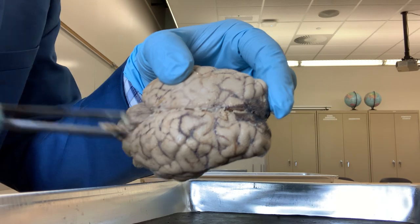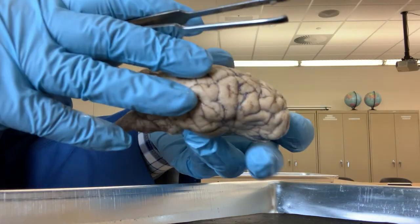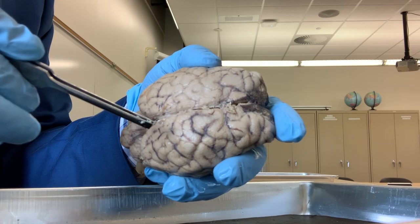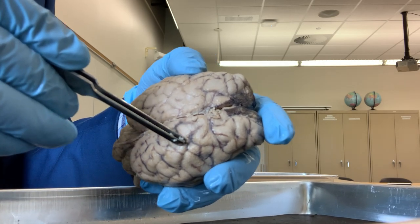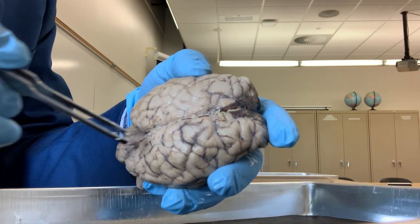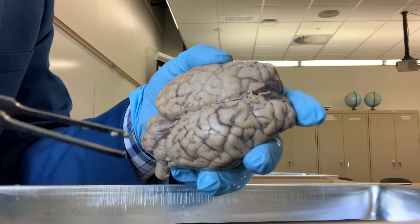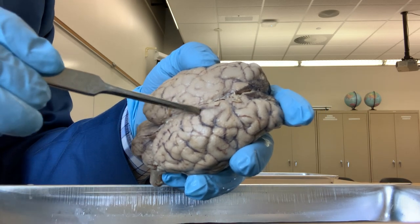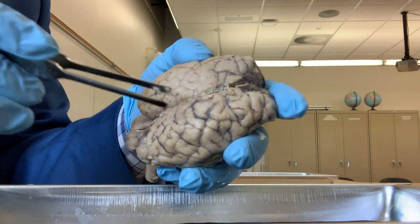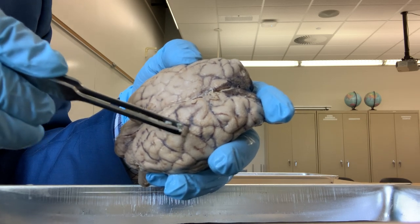Two hemispheres together form the cerebrum. And if you see the surface of the cerebrum, you can see many shallow grooves. You can see those by the dark lines. These shallow grooves are called sulci. And why do you see the dark lines? Because in those sulci, you have blood vessels - those are dead blood vessels here, shown by the dark lines.